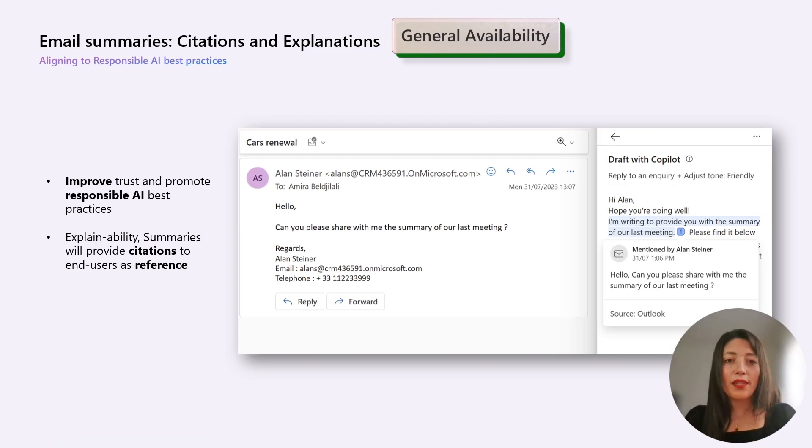Regarding the email summary update, this is a very important one for sellers. It integrates transparency features and provides summaries with citations into AI systems to cultivate a sense of responsibility, transparency, and accountability. With this release, we have enhanced email summaries by including citations and clear insights, which serve as a valuable reference for end users — so if you see something in the summary or in the email suggestions, you can see where that information comes from.